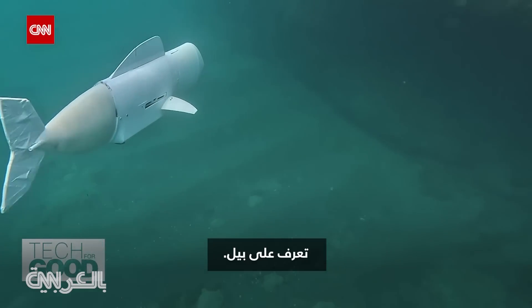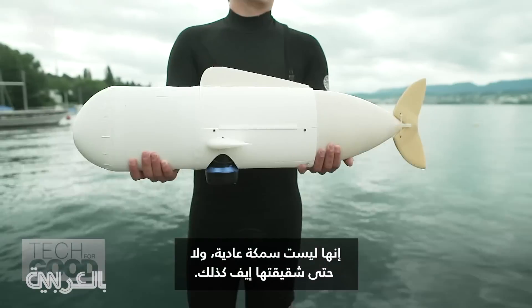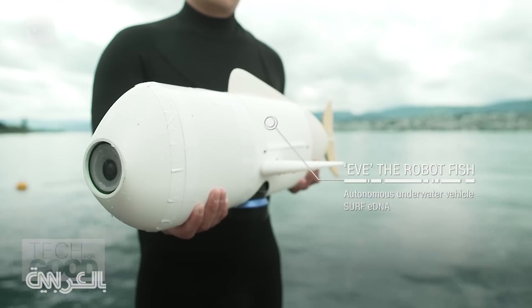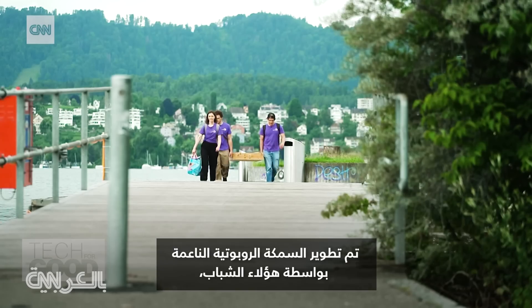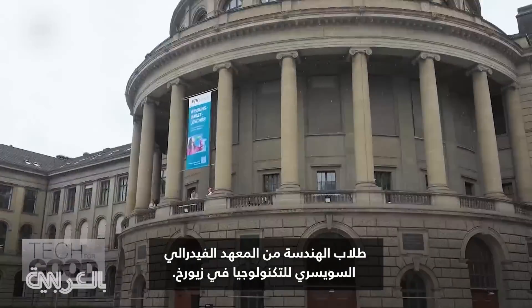Meet Belle. She's not your average fish. And neither is her sister, Eve. The soft robotic fish were developed by engineering students from ETH Zurich.